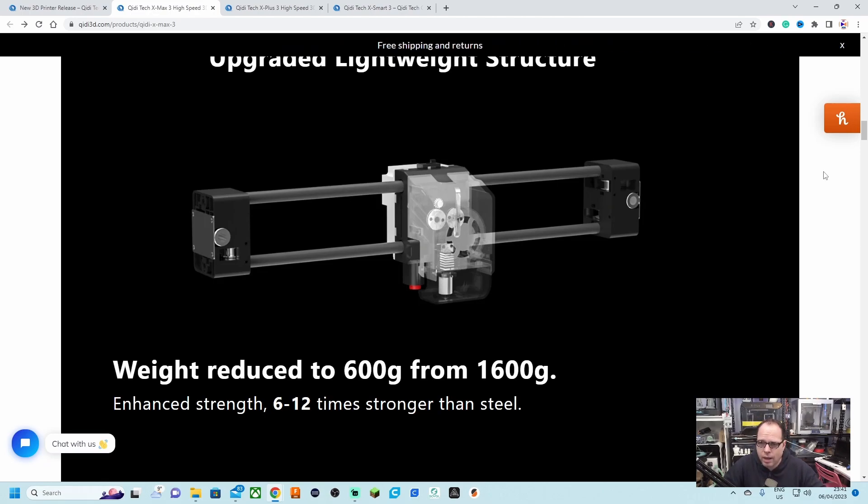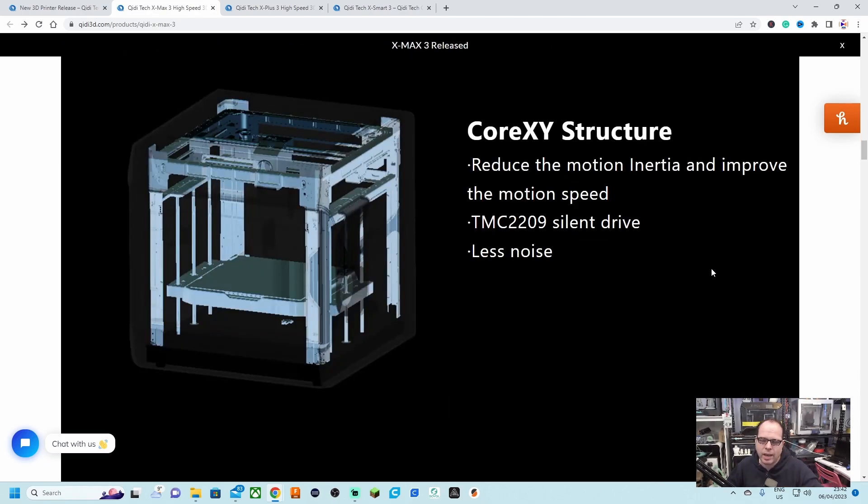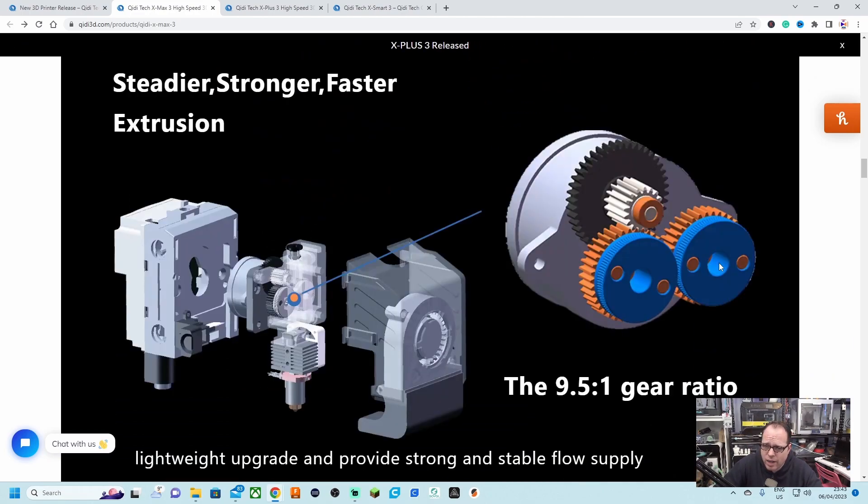I'm curious whether the 1,600-gram comparison refers to the full mechanical structure or just the print head and X axis. The strength is 6 to 12 times stronger than steel — I think they may be using carbon, since Bambu Lab uses carbon rods to keep that part lightweight. This printer is going in the same direction as Bambu Lab: CoreXY with TMC 2209 silent drivers for less noise.